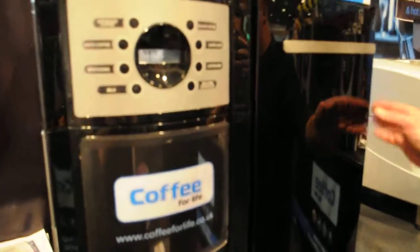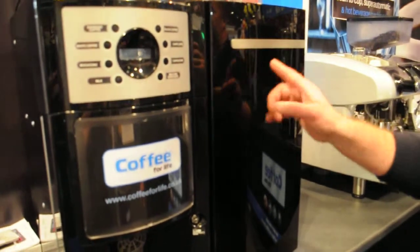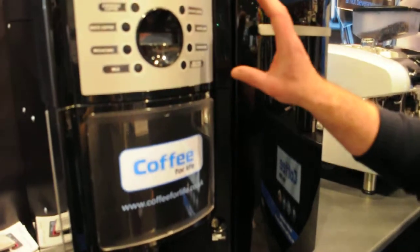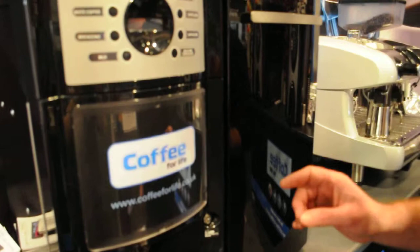The machine you see here is a newly launched Gaia fresh milk version. It offers 8 varieties of products. It has a canister for chocolate, so in addition to fresh milk products you can do chocolate products also.